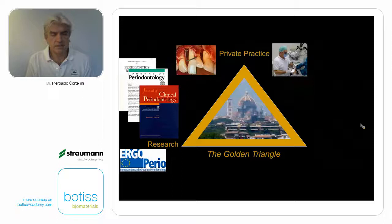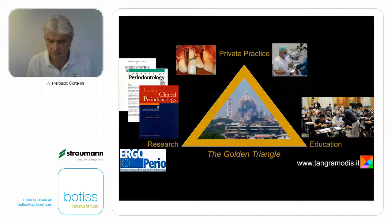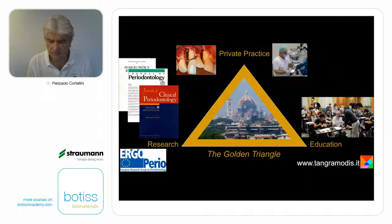Another third of my time is taken by research in periodontal and implant therapy through a private non-profit academy, ErgoPerio, based in Switzerland, that I run along with my mates Maurizio Tonetti, Klaus Lang, and Mariano Sanz. In my practice treating patients, I see their needs and try to give answers through research. When I have an answer, I apply what I have learned to my patients. And when I am very sure that everything works, I come to you with my educational facility called Tangra Modis, run with Maurizio Tonetti, where we share what we have learned. This is my golden triangle.